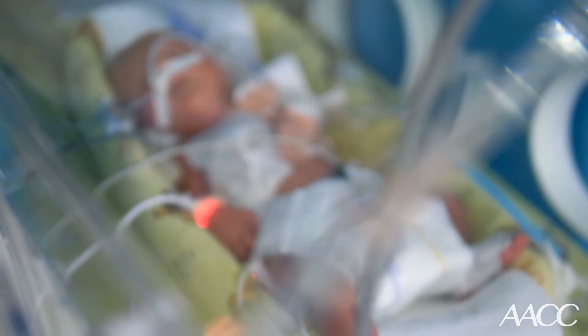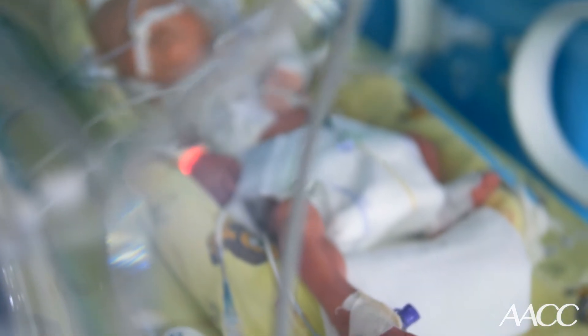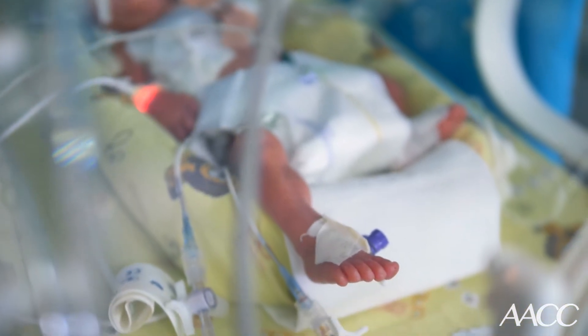I was contacted by the NICU nurses — the neonatal intensive care unit, where the sickest babies in the hospital are treated — and they were having issues with hemolysis.